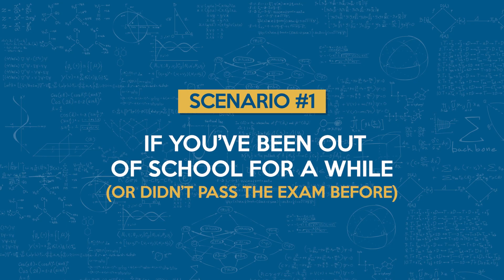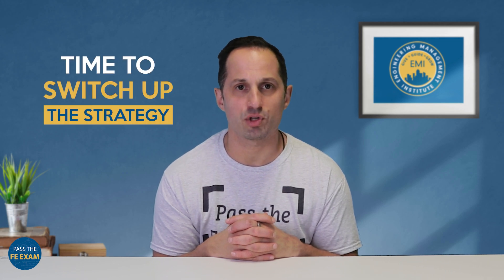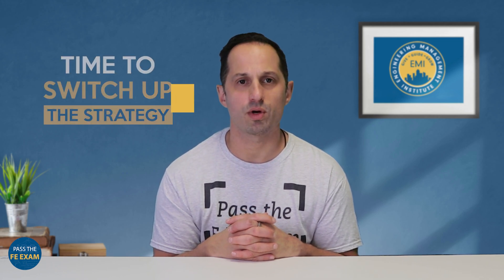Scenario one: if you've been out of school for a while or didn't pass the exam before. If it's been a few years since graduation or if you've taken the FE before and it didn't go your way — that's not failure. It just means it's time to switch up the strategy a bit. Here's how I would approach it: start with a self-audit. Which topics gave you the most trouble? Be honest about it. That's your roadmap. Focus on the areas that cost you points last time, or just the topics that you generally struggle with.